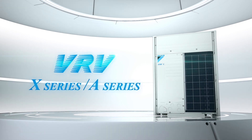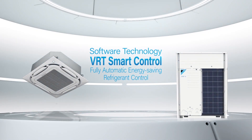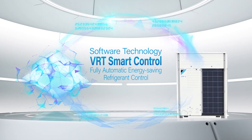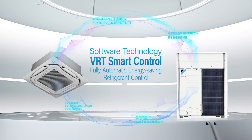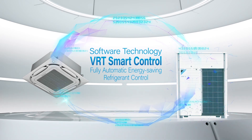The VRV X-Series and the A-Series. VRT Smart Control. Data exchange between the indoor and outdoor units on operation status enables VRT Smart Control to perform automatic refrigerant control for greater energy savings.